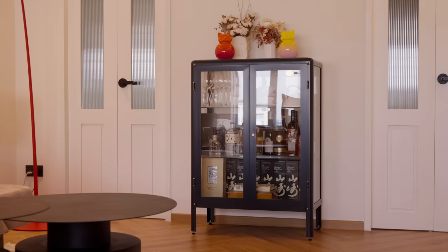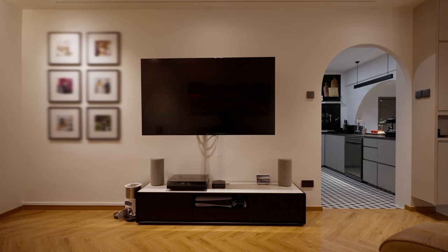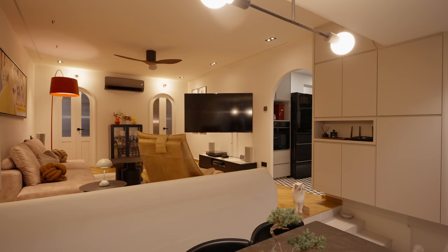On this side we have a glass cabinet that helps to showcase the homeowner's alcohol collection, and right across from the sofa there is a marble look console with a large retractable 75-inch TV that can be adjusted to face the dining area.